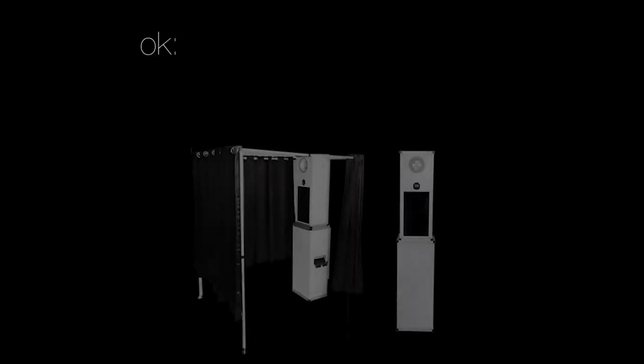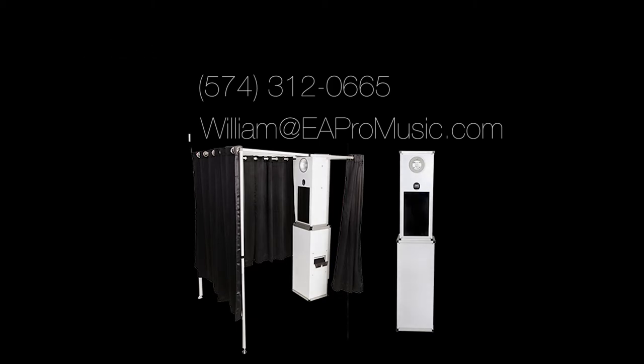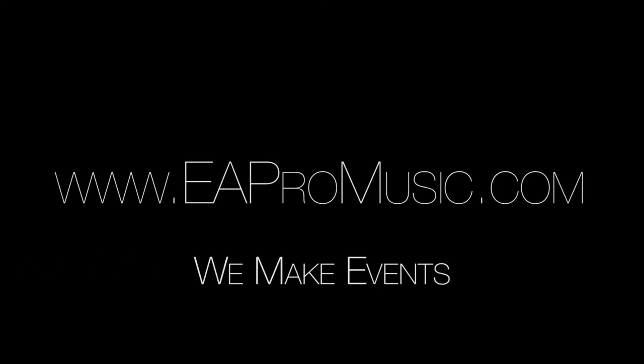To book your EA Pro photo booth, you can call, text, or email. Entertainment makes or breaks an event. Let us take the weight of entertaining your guests off your mind so you can just have fun. EA Pro Music — we make events.